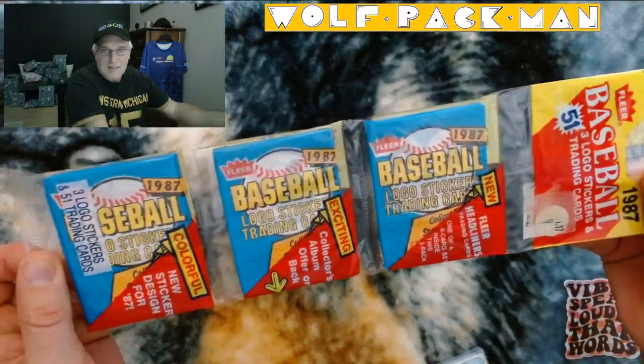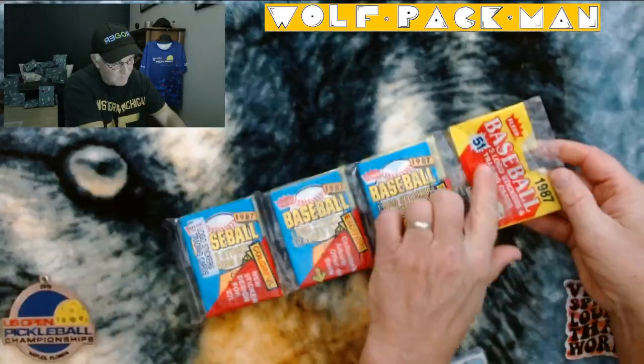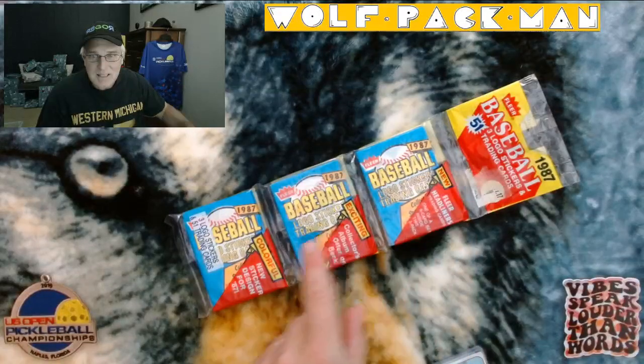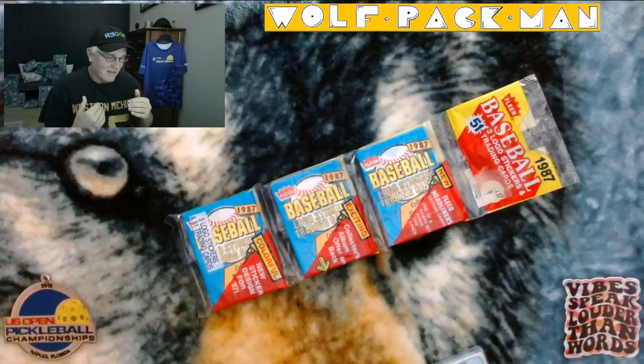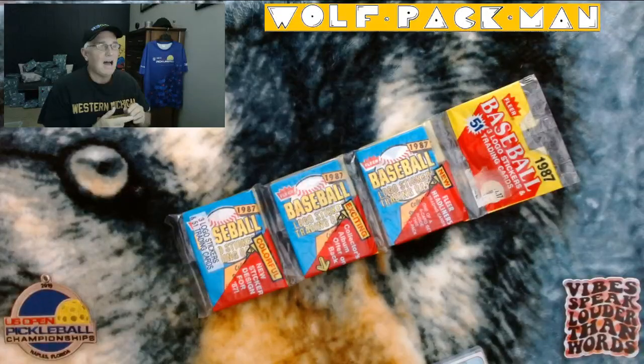It's got 51 total cards in these three packs, so 51 trading cards. Super excited about this exciting and colorful rack pack. Last night I said that because Thursday is football Thursday, I would open a football pack, not realizing that the only three packs I had left for this week were baseball, basketball, and hockey. So it's going to be baseball, and to make up for it, I did want to show you one football card.